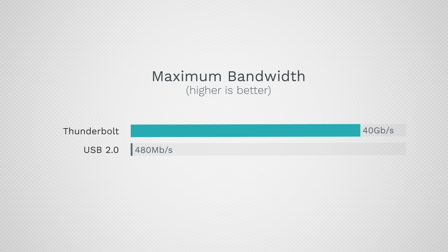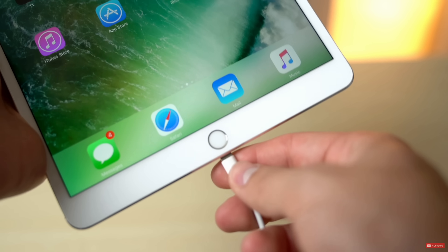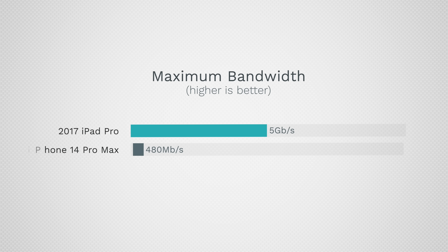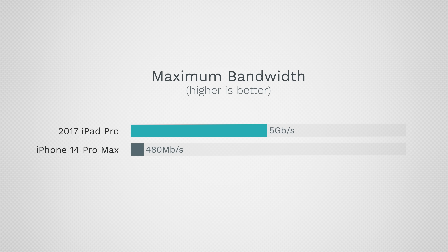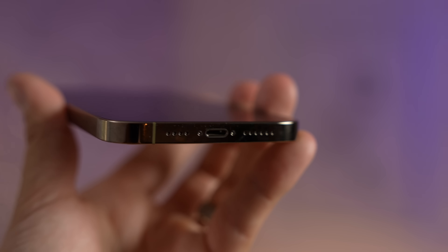The USB-C advantage runs circles around Lightning's USB 2.0 limitation. What's worse is that Apple's 2017 iPad Pro had a Lightning port dramatically faster than the one in this new 14 Pro Max — Apple screwed us with the same slow Lightning port even though Lightning is capable of faster speeds. I'm very glad the upcoming iPhone 15 lineup is getting USB-C across the board. The iPhone 14 will forever be known as the last iPhone with Lightning. Farewell — we won't miss you.